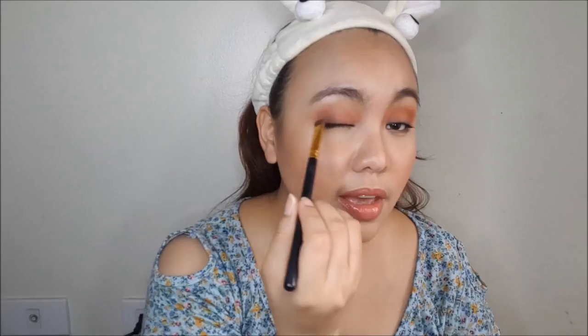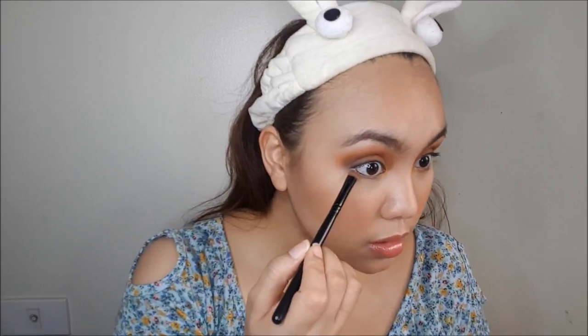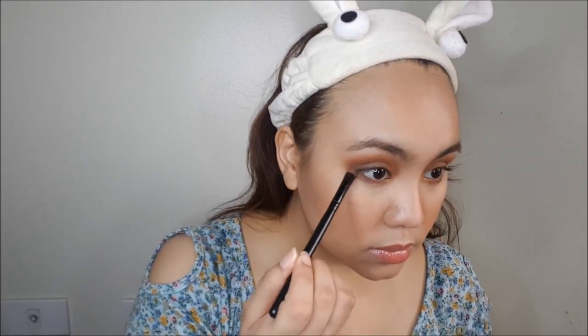Don't worry about your eyelashes for now, since we're going to use falsies later. Next I'm taking my darkest brown shade — Mahogany Wood — and applying it at the outer V to give the Potter Clay a boost. Then I get the Gold Carrot, which is a bronzy, goldy, shimmery shade, and apply it from the inner corner up to the middle. Whatever I put on top, I also mirror at the bottom — Potter Clay first, then Mahogany Wood at the outer corner, and Gold Carrot in the middle.